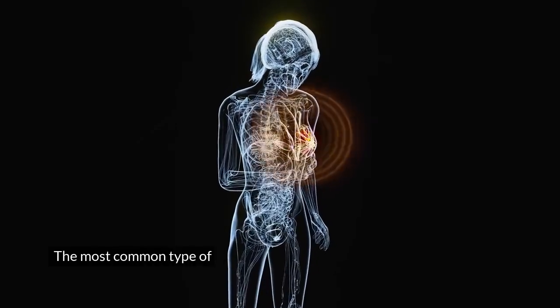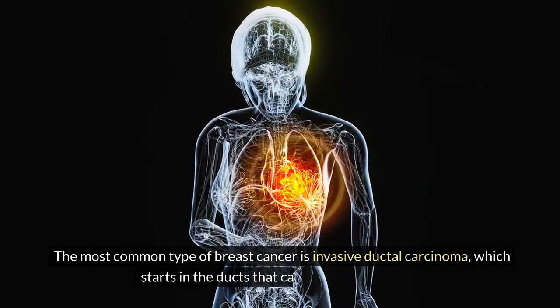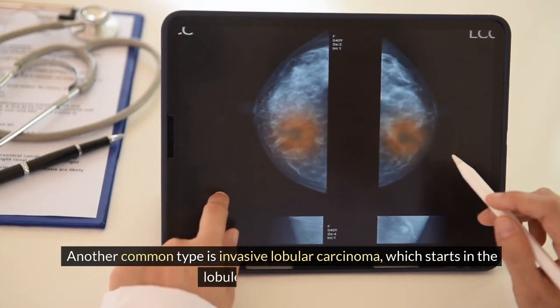The most common type of breast cancer is invasive ductal carcinoma, which starts in the ducts that carry milk to the nipple. Another common type is invasive lobular carcinoma, which starts in the lobules that produce milk.